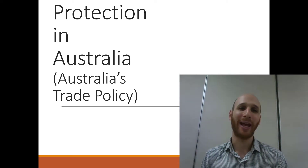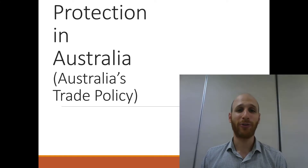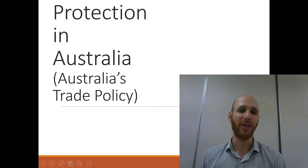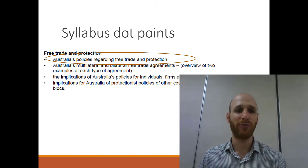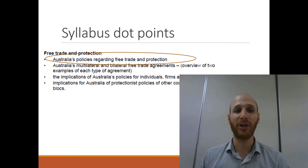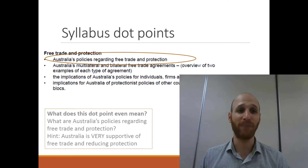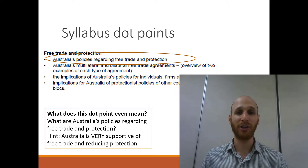In this video we'll be looking at protection in Australia, with a focus on Australia's trade policy. If we look at where we are in terms of the syllabus, we're at the first dot point for free trade and protection, and the focus is on Australia's policies regarding free trade and protection. The hint here is that Australia is very supportive of free trade and reducing protection.